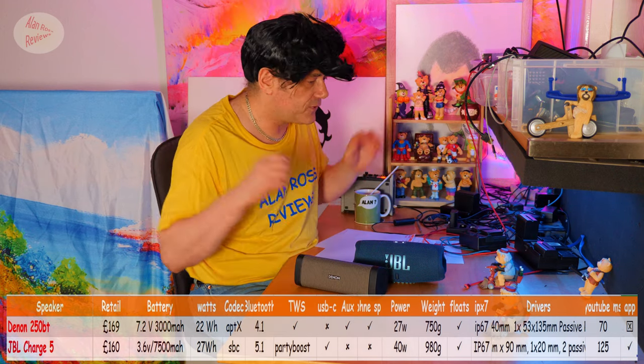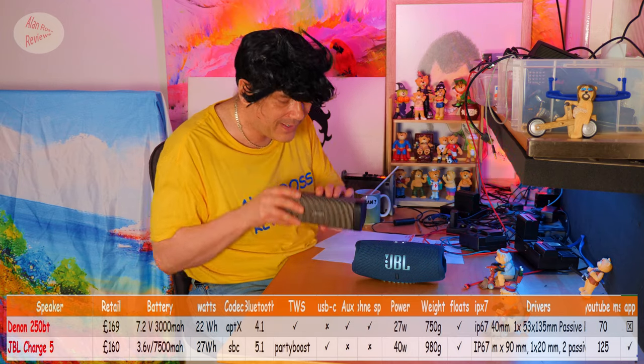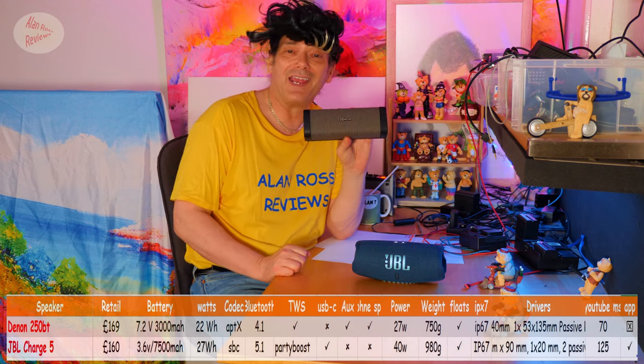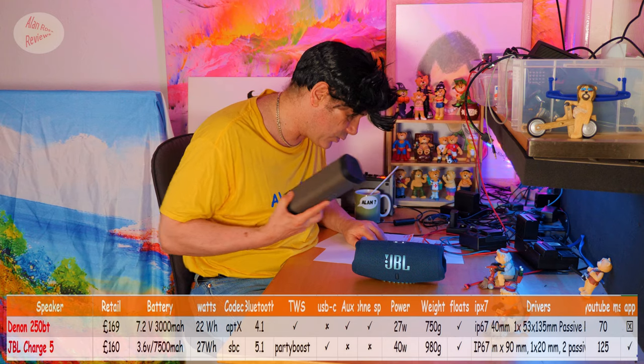The so-called Chinese knockoffs — and I call them knockoffs but they're not knockoffs, they're just very good value speakers — do stereo pairing far better. You turn them on, they've remembered they were in stereo and they pair automatically. Denon, I believe, is actually a Chinese company — a premium Chinese company — but no automatic stereo lock, because it's an old speaker.